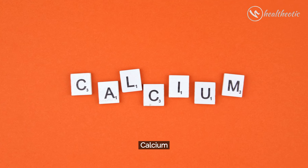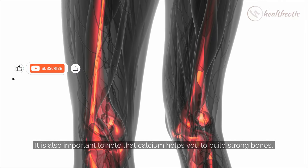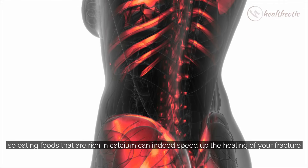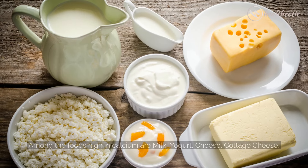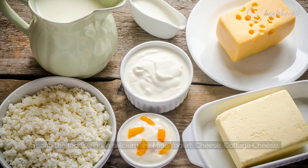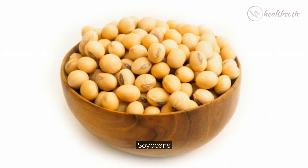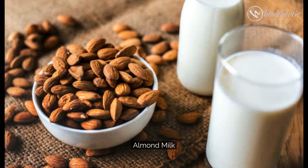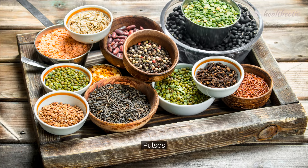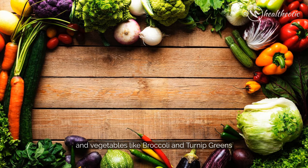Next is Calcium. It is also important to note that calcium helps you to build strong bones, so eating foods that are rich in calcium can indeed speed up the healing of your fracture. Among the foods high in calcium are milk, yogurt, cheese, cottage cheese, broccoli, collard greens, kale, soybeans, canned tuna, salmon, almond milk, cereals and juices, almonds, green leafy vegetables, pulses, soy products, and vegetables like broccoli and turnip greens.